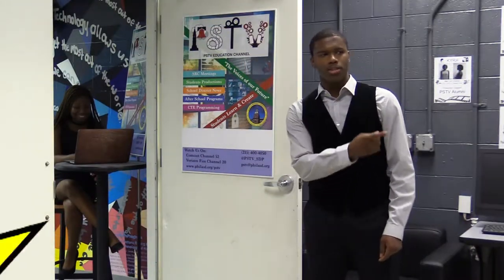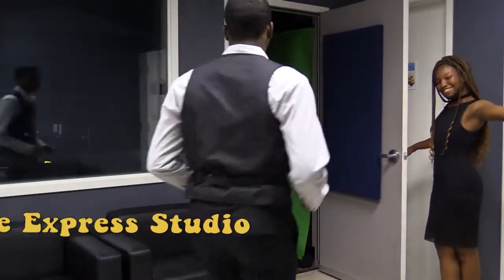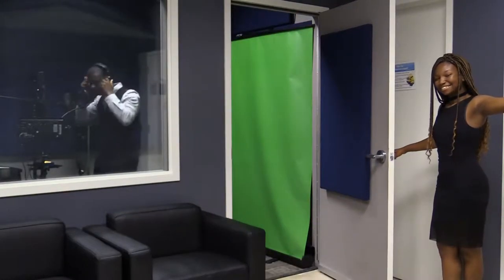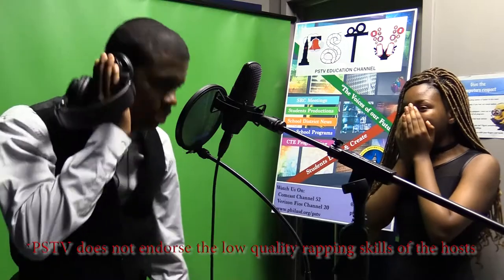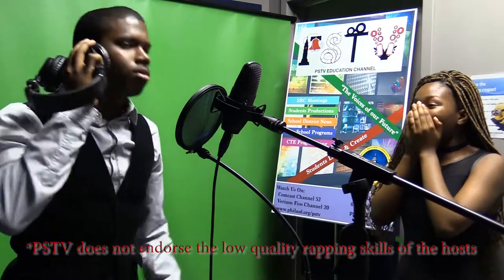Let me take you to the first stop, the Express Studio. My name is Sayid Norgensen at PSTV. I'm getting prepared to take the Nocte. I'm learning CTE from all the best and test. CTE is the best!